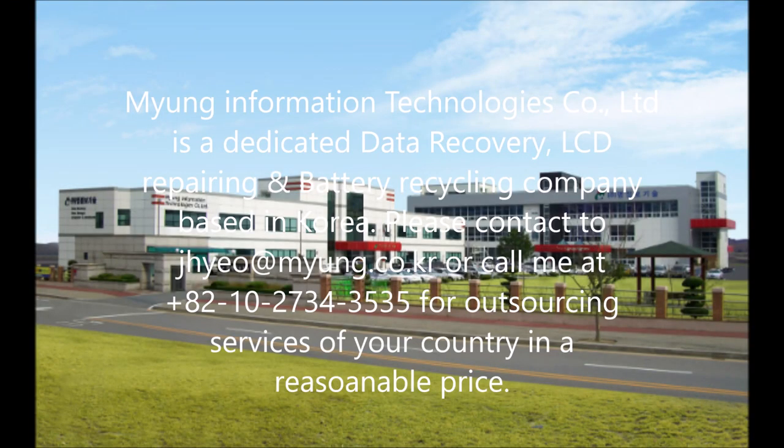Myung Information Technology Company Limited is a dedicated data recovery, AC repairing, and battery recycling company based in South Korea. Please contact jhyo@myung.co.kr or call 8210-2734-3535 for outsourcing services in your country at a reasonable price.